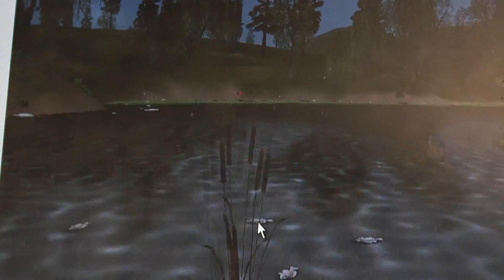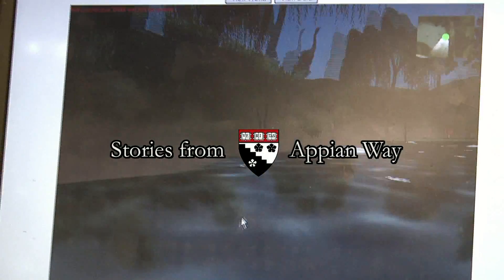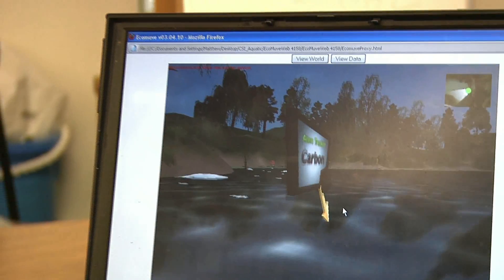Ecomove is a project funded by the Institute for Education Sciences. Ecomove stands for Ecological Move, and MOVE is a multi-user virtual environment. For about 18 years, I've been involved with immersive interfaces of different kinds.